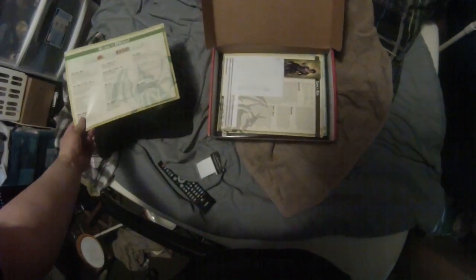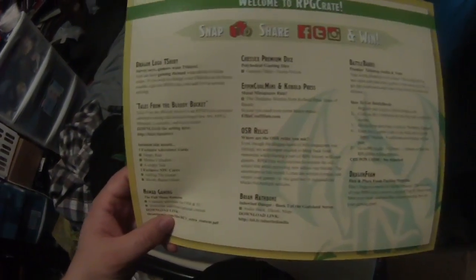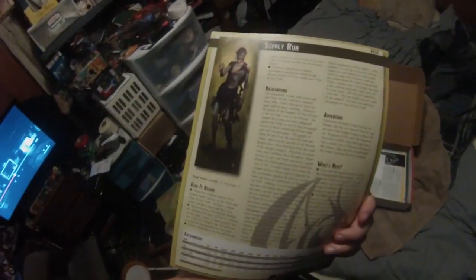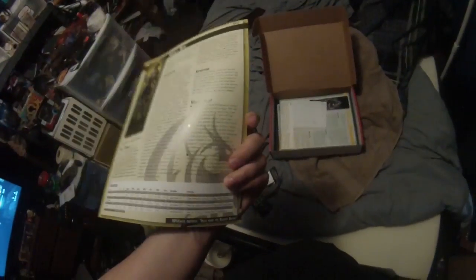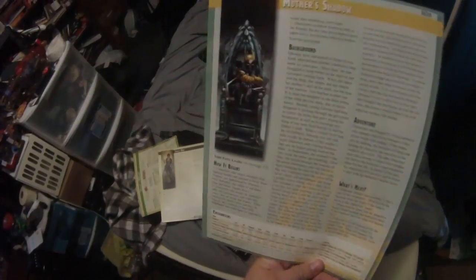There's a booklet here that tells us what's all in it. We have an adventure called Supply Run — it's pretty nice. It's got one side that's all black and white, and one side in color that tells you all the stuff for it and what to do.